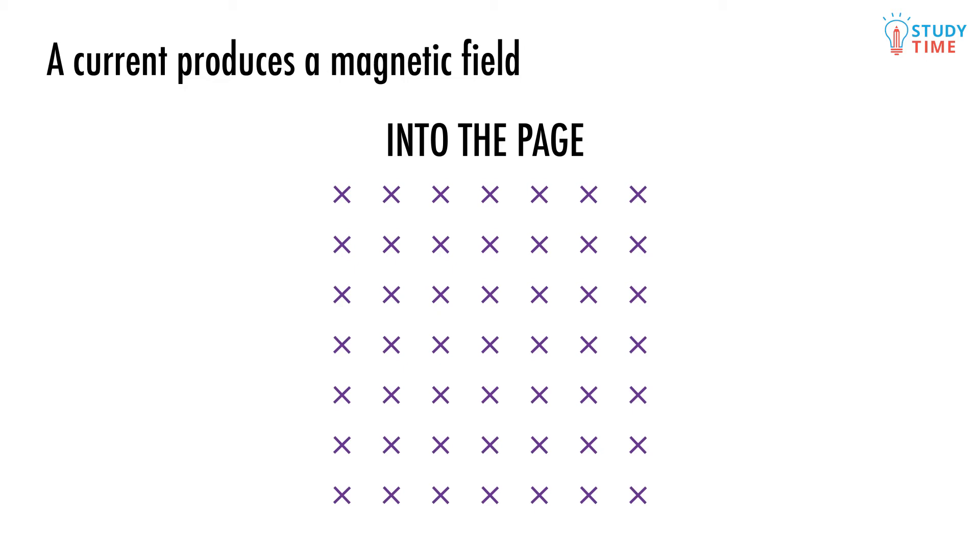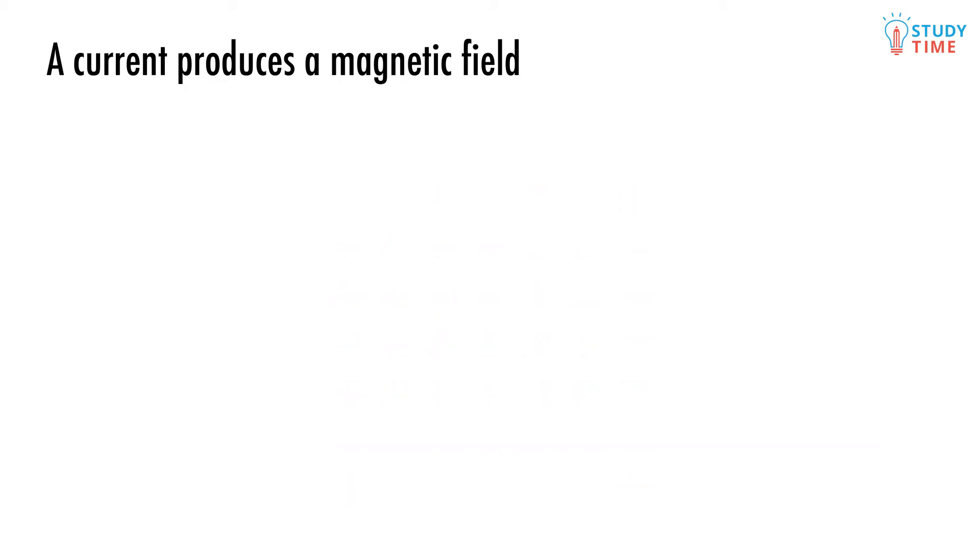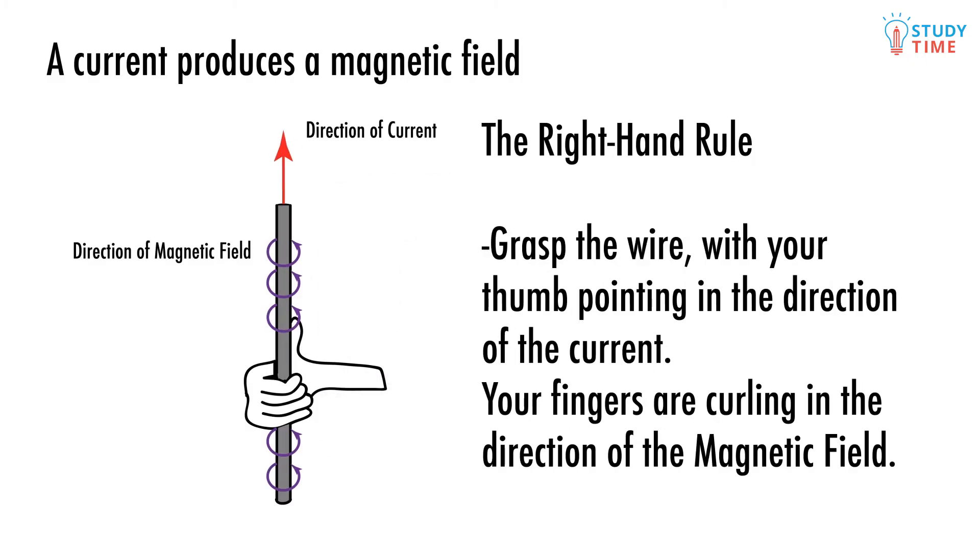A magnetic field happens whenever we have a current. Currents most often are found flowing through wires. When a current flows through a wire, we get a special kind of curved magnetic field. We can use our right hand to determine what direction the magnetic field is going to be pointing. The right hand rule works like this: you clench your forefingers in tightly on your right hand, and you stick your thumb in the direction that the current is flowing in. Pretend that you're holding the wire itself. Your fingers will then point in the direction of the magnetic field. You should be able to see that the magnetic field will act in circles around the wire.